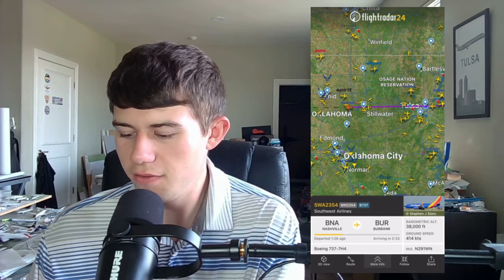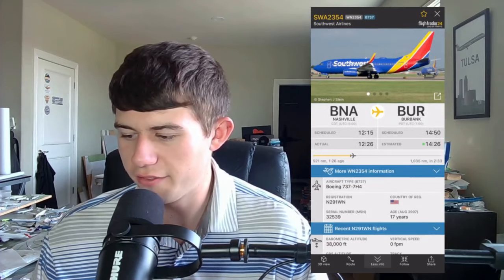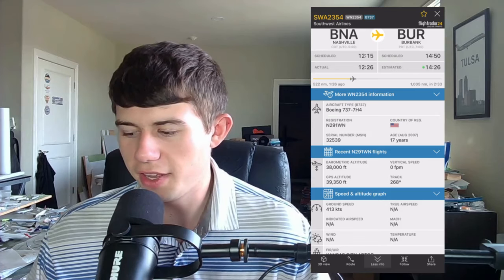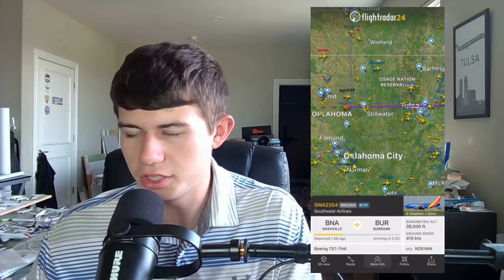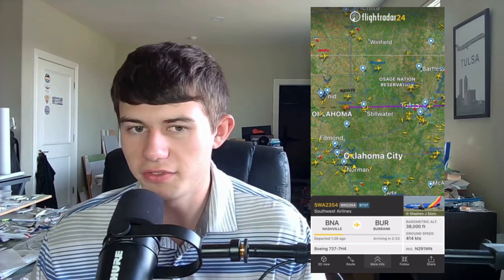You can do various functions from here, including get a 3D view and take a look at its route. Most people will use the 'more information' button in the bottom middle, which gives you additional information about the aircraft including arrival and departure times, along with recent flights for the flight number and the aircraft. You can also take a look at speed and altitude graphs. You can follow the aircraft and share it to really any source you want.